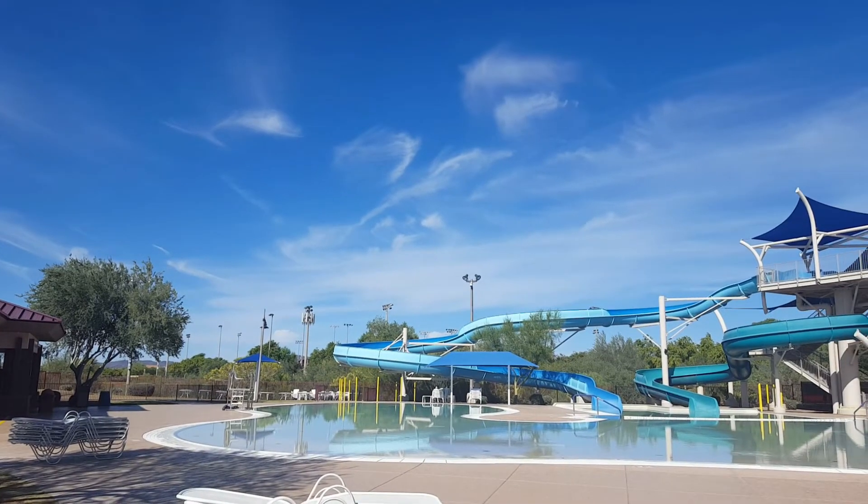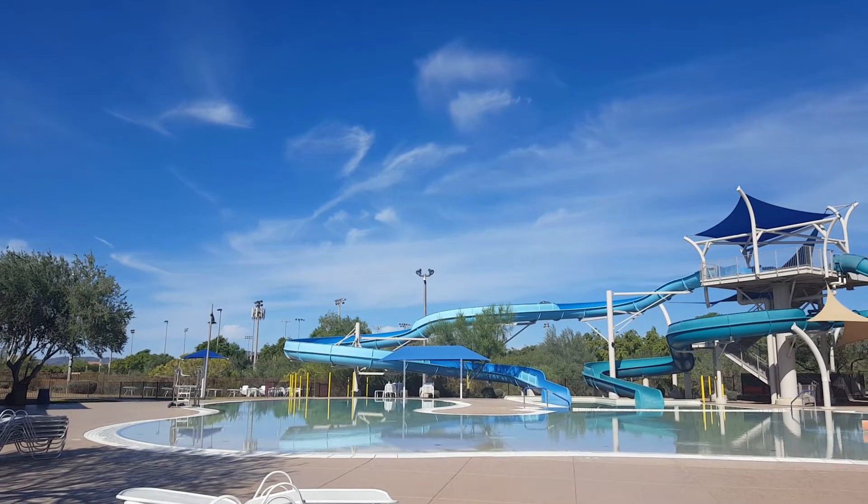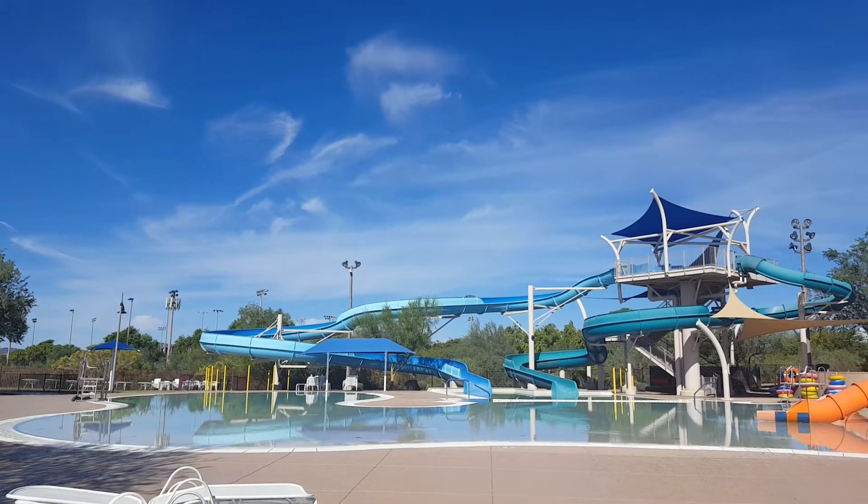Number eight: the Big Splash Water Park. When people think about Anthem, they often think about the water park. The Big Splash Water Park is open during the warmer months and has something for all ages and abilities.